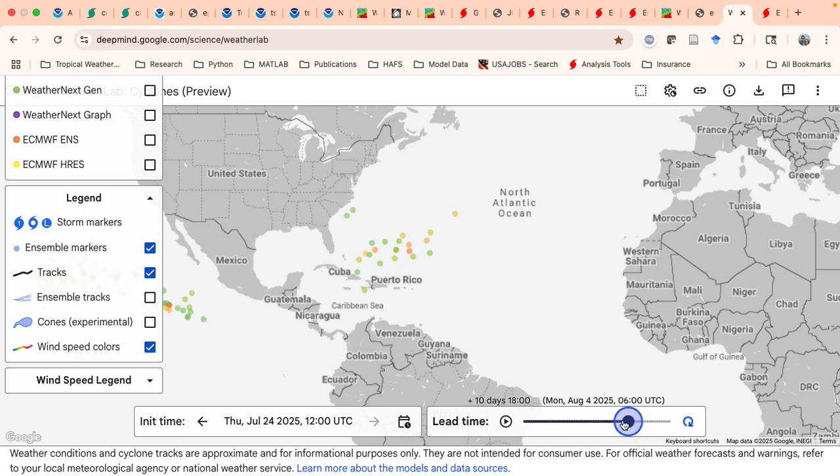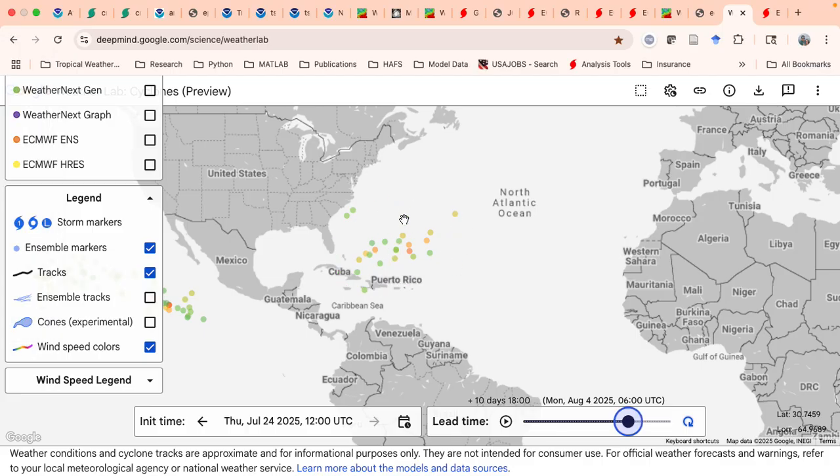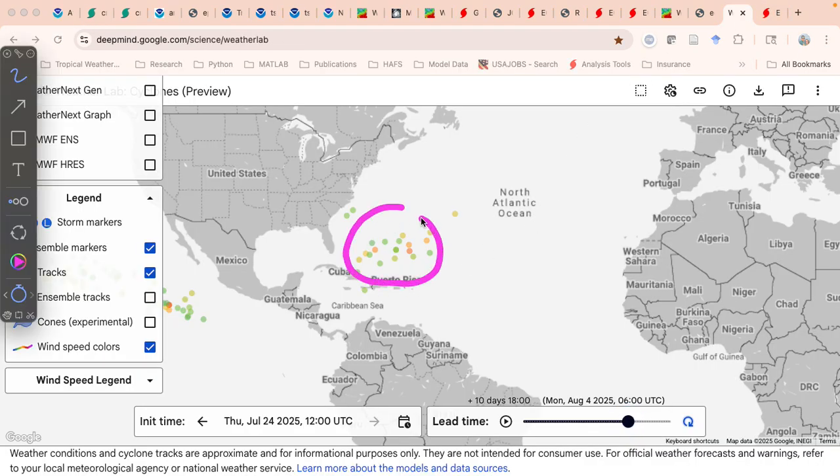Lastly, I wanted to show the Google AI model — a new AI model they've been really working hard on, and they're working with NHC to test it. Their ensemble actually does kind of show something similar to the Euro ensemble — quite a few members are trying to develop something and bring it up into the southwest Atlantic, with some stronger ones. There's huge spread getting out to day 10 — you could have something from near the Caribbean islands to way off in the central Atlantic. So don't take any single forecast seriously. We're getting toward the peak of the season, the conditions could be favorable, and the anomalously warm water in the basin is in that southwest Atlantic region as well. If you get something in that region around day 10 that's developed into a strong wave or tropical storm, you could see some intensification — something to keep an eye on.